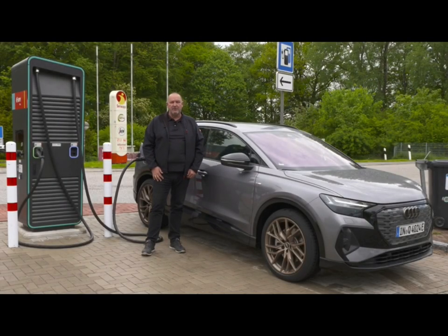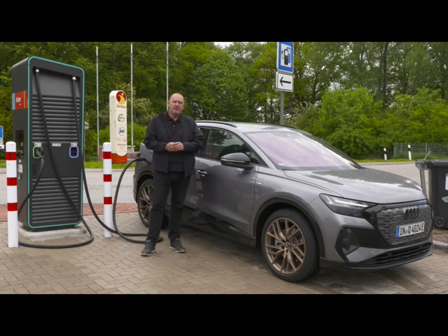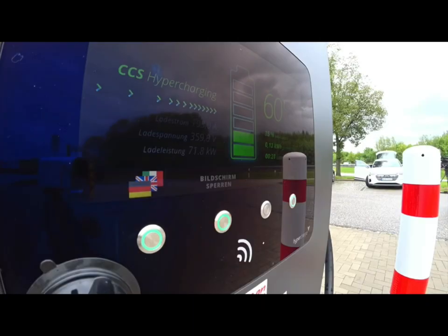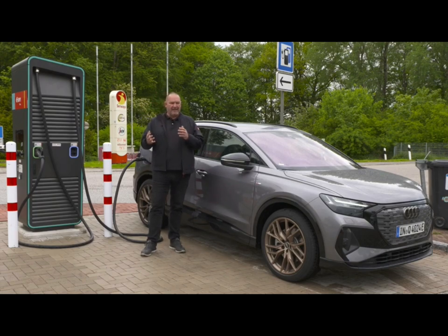There are two different batteries available for the Q4 e-tron. The Q4 35 e-tron features a 52 kWh net battery capacity; the other two models have a 77 kWh battery on board. Regarding charging, Audi promises 100 kW maximum for the smaller and 125 kW for the bigger battery on a DC charger. On a wallbox, that's 7.4 or 11 kW. If everything is perfectly set up, you can gain about 130 km of extra range in just 10 minutes.